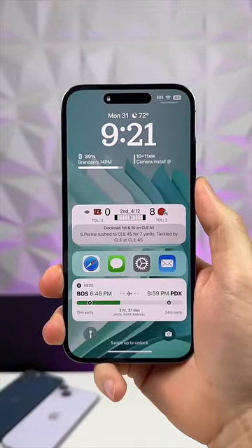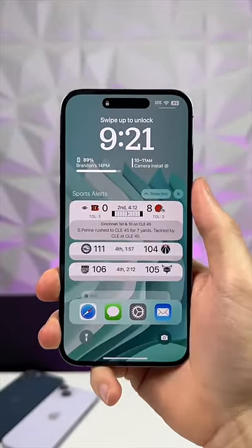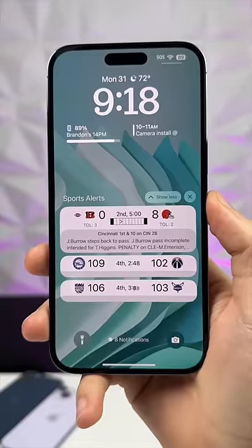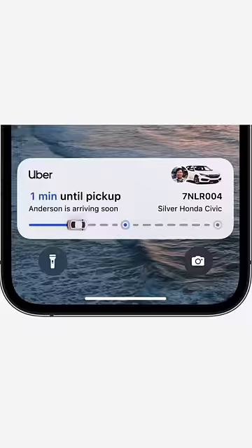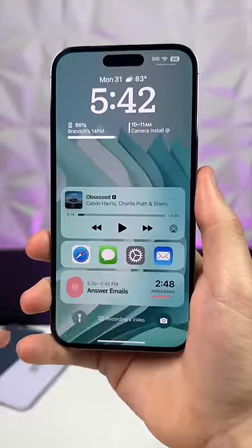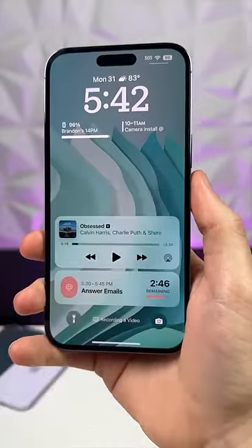Live activities are the future of notifications on the iPhone. You can now track your flight, follow the score of your favorite sports team, see the current step in your recipe, track your Uber ride, and even launch applications straight from the lock screen — all without needing to even unlock your iPhone.